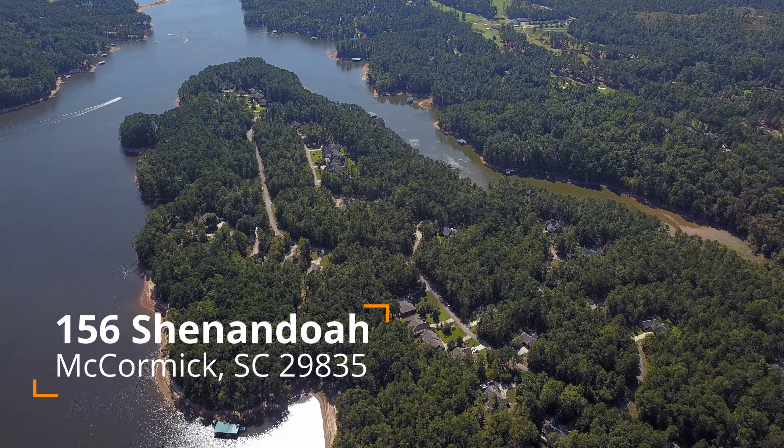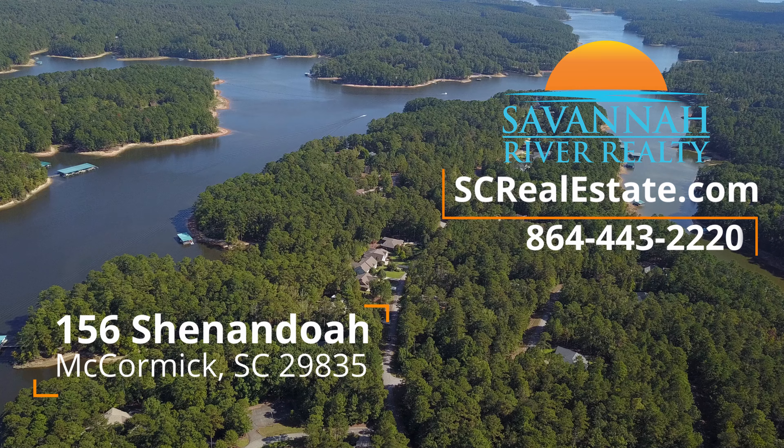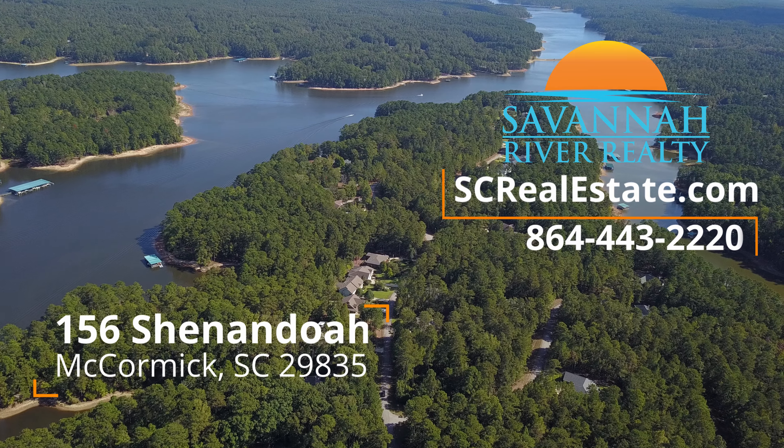This is such a nice location, and to have deep water behind you at this kind of price — this truly is an exceptional opportunity on a lakefront home in Savannah Lakes Village with a sandy beach area and a dock. Please, if you have an interest in 156 Shenandoah, you need to call right now, because I know this home will not last long at this price. Thank you for your time.